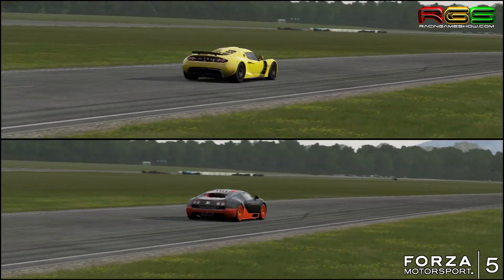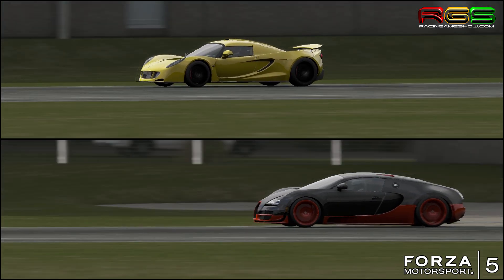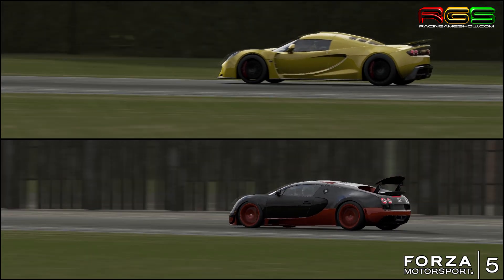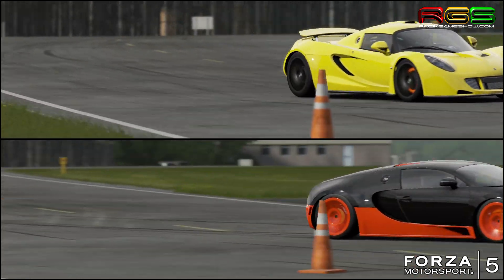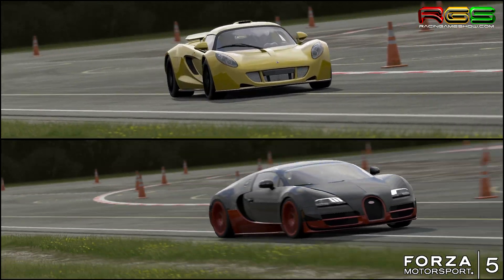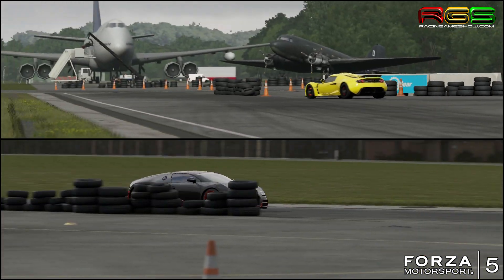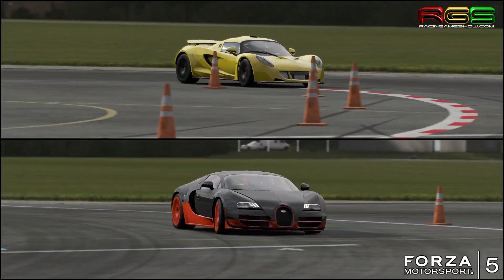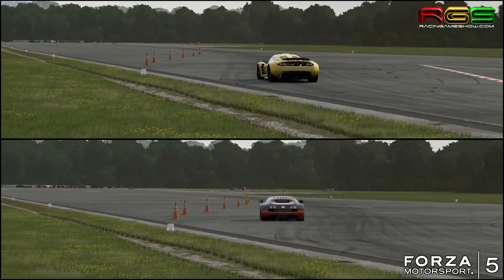So let's get down and see the lap. Obviously the Veyron is much quicker off the line with its four-wheel drive, but the Venom would be better under the brakes. Everywhere else though, I really struggled to keep the Venom in line.